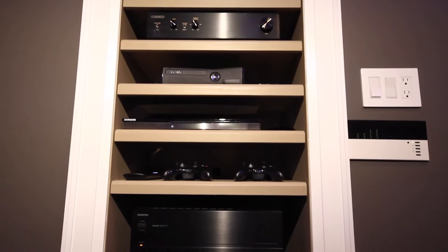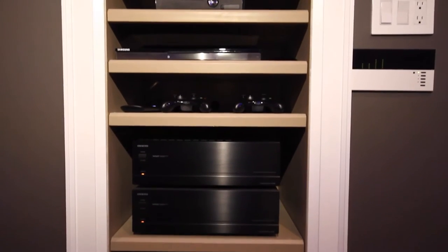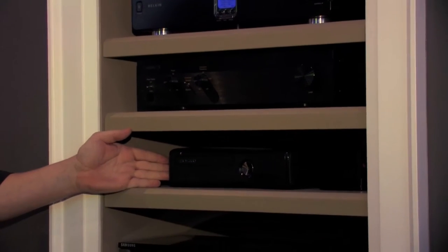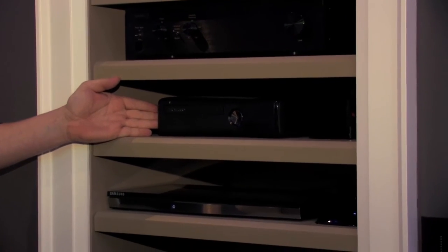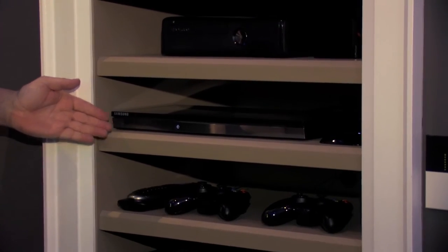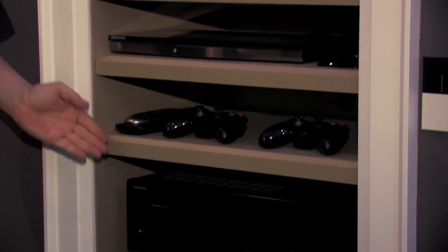Almost any video game system that's currently on the market is completely compatible with any projection system. A common misconception with projection systems is that they're only for movies. You can watch television on them, stream videos from the internet, use video game systems, do photo presentations — almost anything you can think of that you can do with a television, you can do with a projection system.